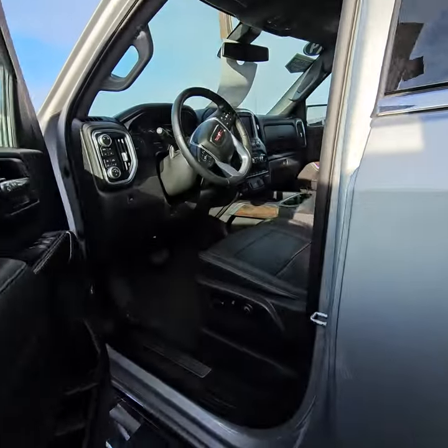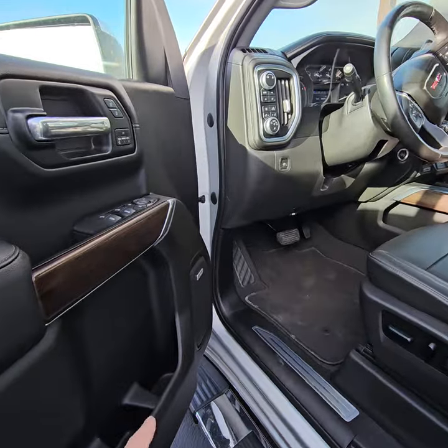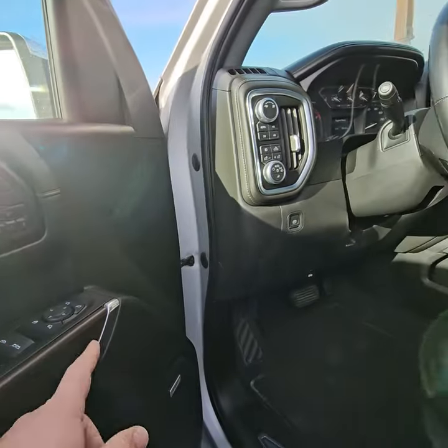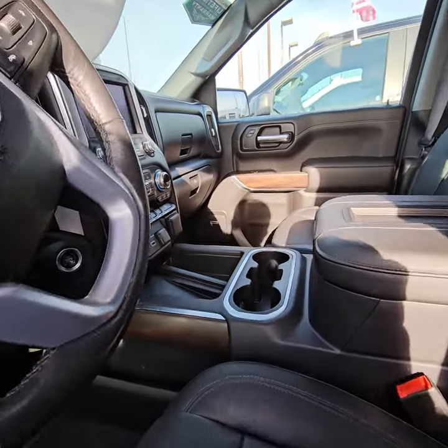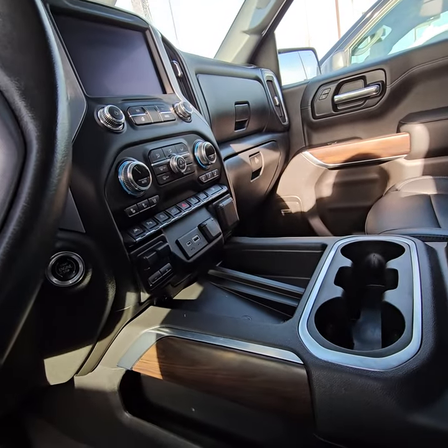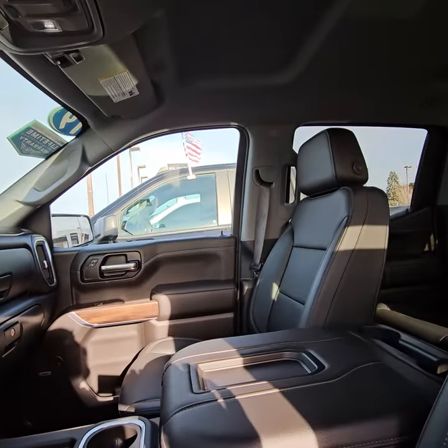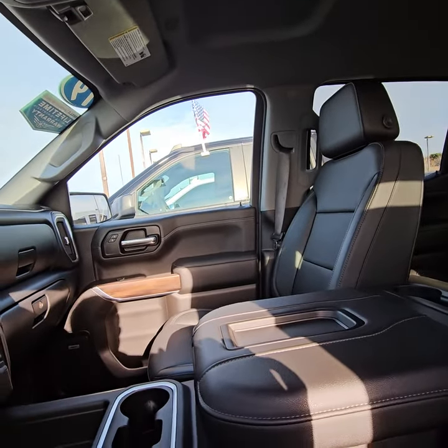Side blind zone alert, heated wheel, heated and cooled seats, Bose radio — you young kids and your rock and roll. Memory seat, fold-in mirrors, cordless charging pad, trailer brakes. No sunroof, but to me a sunroof just lets sunlight get behind my eyes.